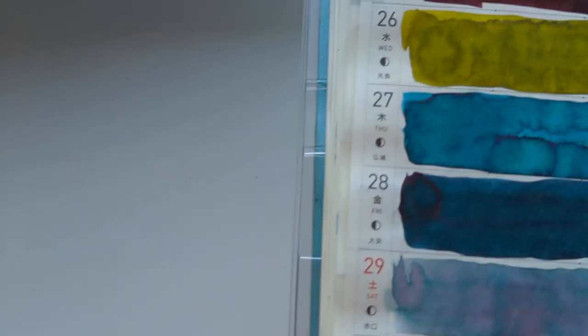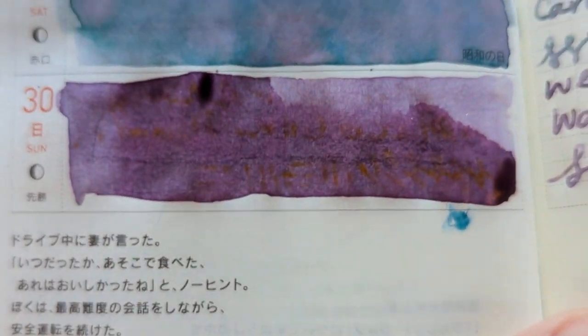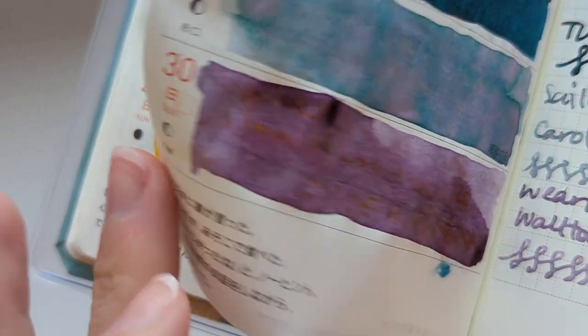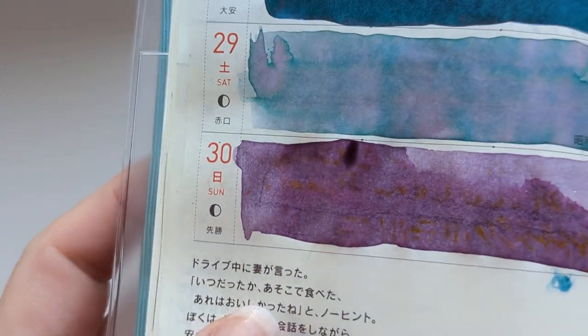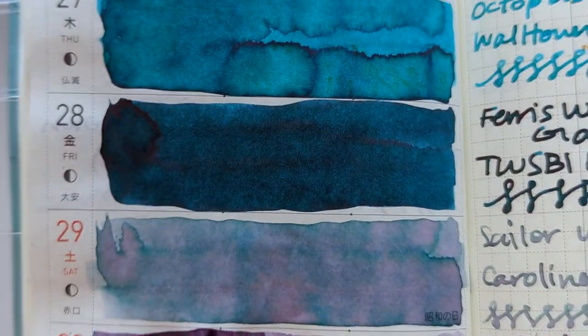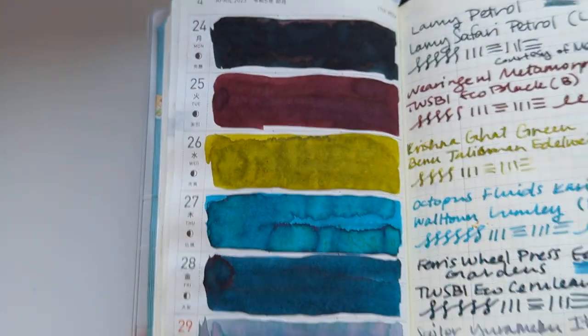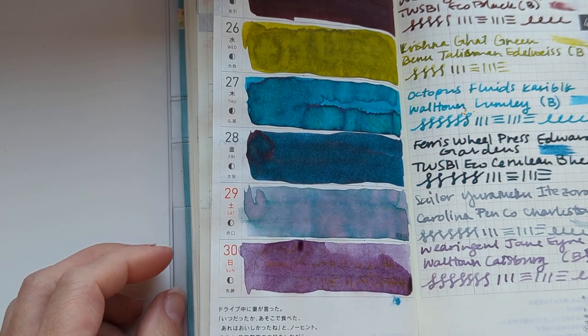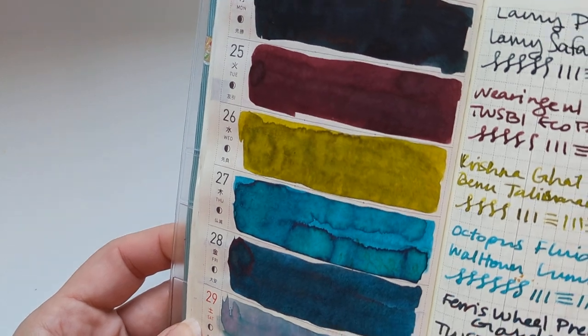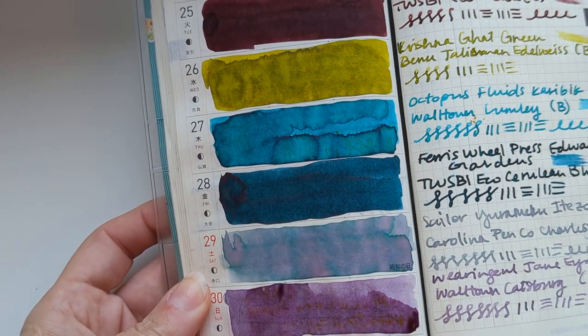This is going to be pretty. This isn't dry yet - it looks gross where the writing is coming through. Sickly, sickly. Well, we can't do the other page unless I blot this, and that's not going to happen. Well, here we are.